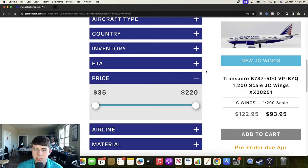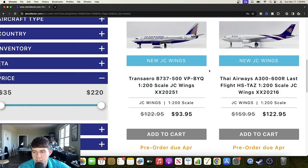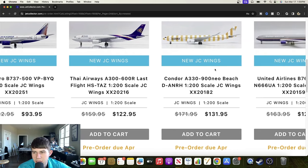Here's a TransAero Boeing 737-500 registered Victor Papa Bravo Yankee Quebec — yet again a good looking aircraft, I like their livery. Here is a Thai Airways Airbus A300-600R last flight registered Hotel Sierra Tango Alpha Zulu — a very sentimental one, really cool to see. And here is a Condor Airbus A330-900 Neo in the beach livery — Delta Alpha November Romeo Hotel — a good looking aircraft, should be a nice one.